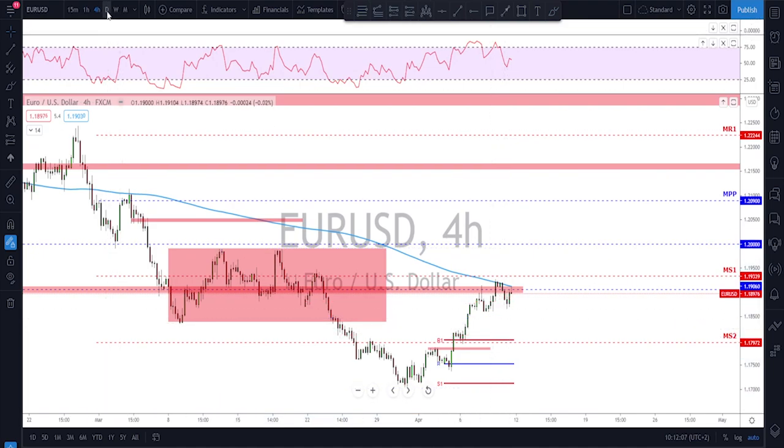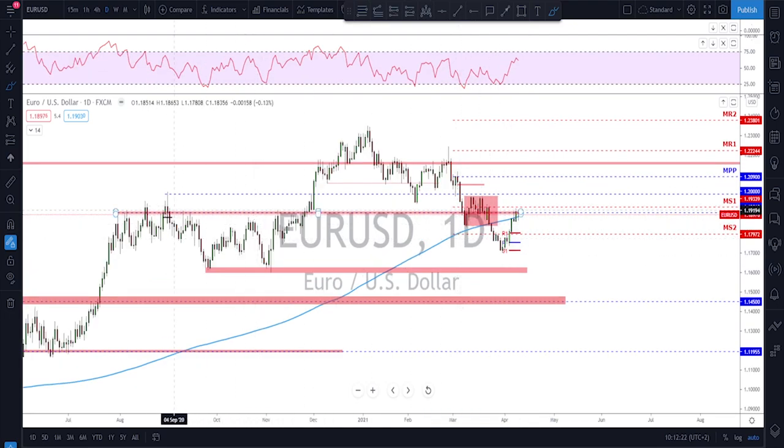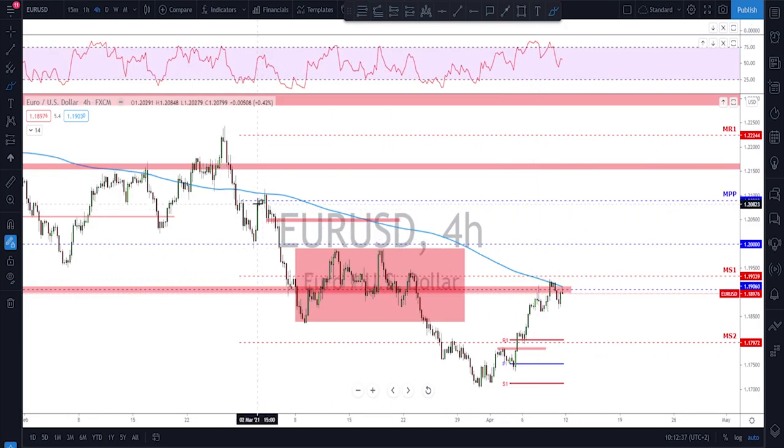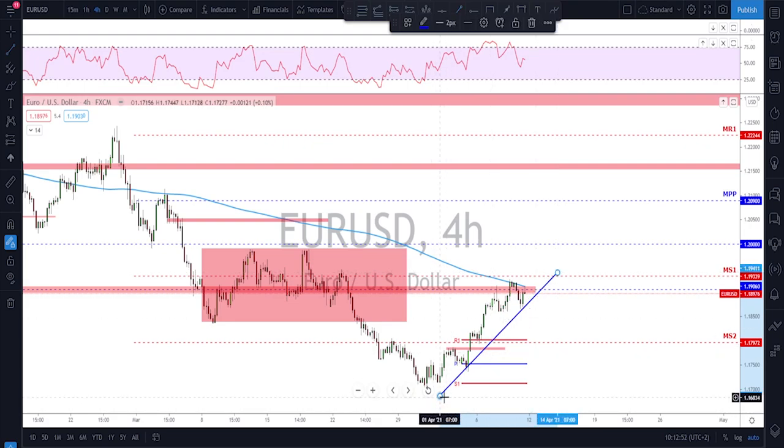EUR/USD on the daily — the last move was a break to the downside. I'm still watching for a retest and then further downside. Looking left, this area had been acting as nice resistance before it was broken. The 200 moving average on the four-hour could act as a potential filter — as long as there's no break above it, we might look for further downside. You could also draw a trend line here and wait for that to be broken.